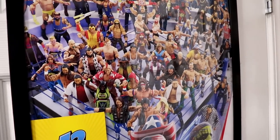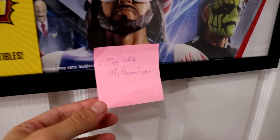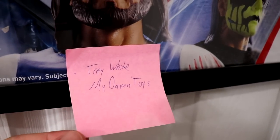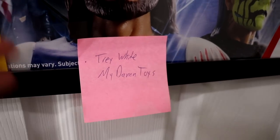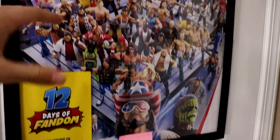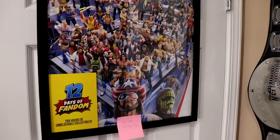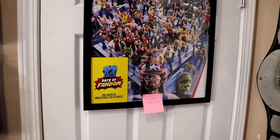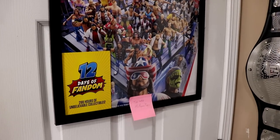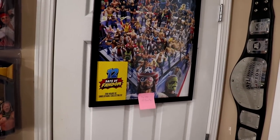This is from the 12 Days of Fandom a couple years ago. I kept this sticky note because someone over at Mattel knew my name and the channel name, wrote it down, and put it in a box - I think it had this poster, maybe a Collector's Edition Pete Dunne, and maybe Elite 63 Shelton. I can't remember exactly, but it was a cool little easter egg, so I just stuck it up there.